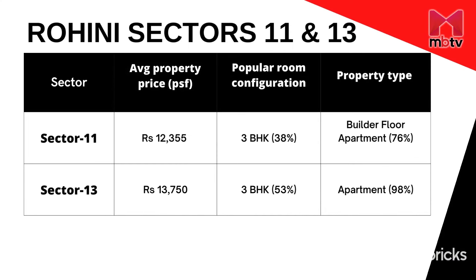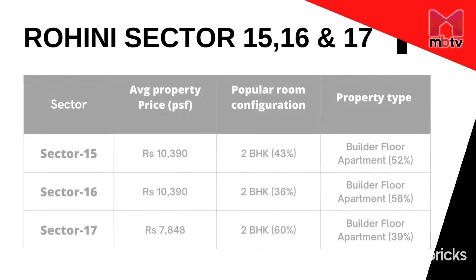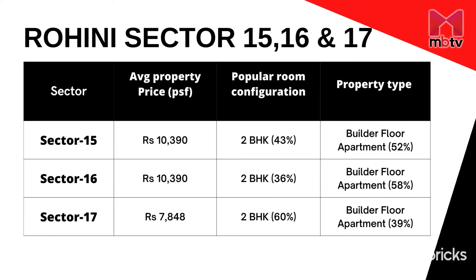In sectors 11 and 13, 3 BHK is the most common room configuration at 38 percent and 53 percent respectively, with builder floors dominating at 76 percent and 98 percent. In sector 14, 3 BHK is the popular configuration at 46 percent, but apartments are in demand at 70 percent. In sectors 15, 16, and 17, builder floor apartments are in demand at 52 percent, 58 percent, and 39 percent respectively.